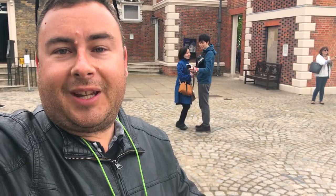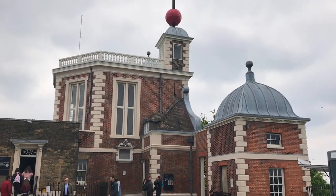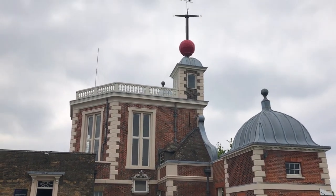Behind me you can see the Royal Observatory, and it was founded in the late 17th century on the order of King Charles II. Many important discoveries were made here, including the development of accurate time and, of course, mapping the globe.